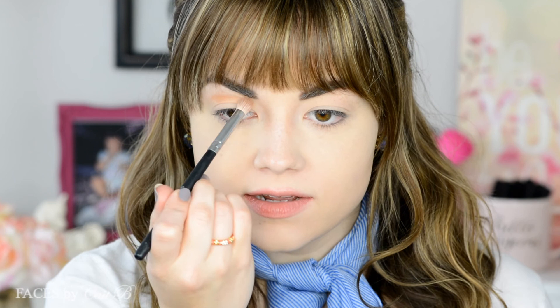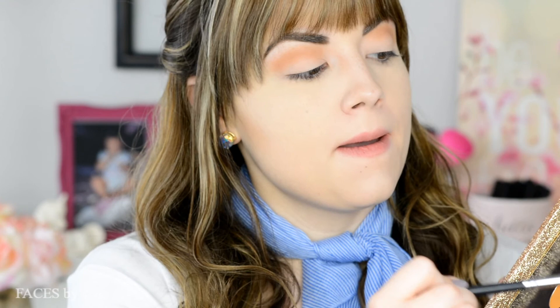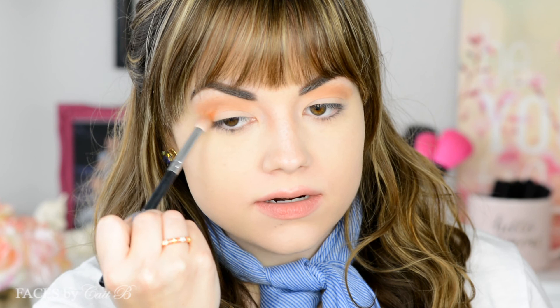I'm grabbing my Boguchy smudge brush, dipping it into Oatmeal Tan and using this as my soft transition shade. When you have hooded eyes you want to put your transition right here — so when you're looking directly into a mirror, maybe even slightly down at the mirror, just kind of creating a new higher crease. This will really open up your eyes and make them pop. Then I'm dipping the same brush without cleaning it off into the shade Marmalade and putting it right here at the outer corner, then bringing it up to blend with Oatmeal Tan.